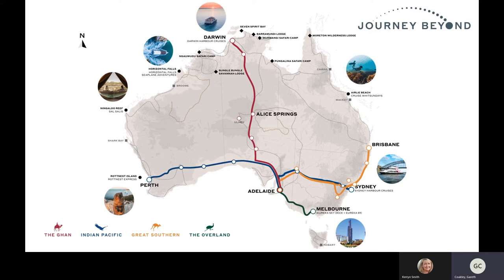We also have the Indian Pacific which operates between Sydney and Perth with an option to start or finish in Adelaide as well. We have the Great Southern which goes between Adelaide and Brisbane up the coast. And the Overland Service, which has just started re-operating again after COVID, operates between Adelaide and Melbourne. It is a day train rather than overnight.